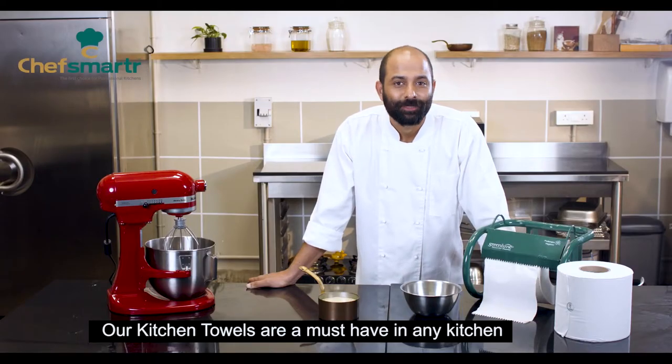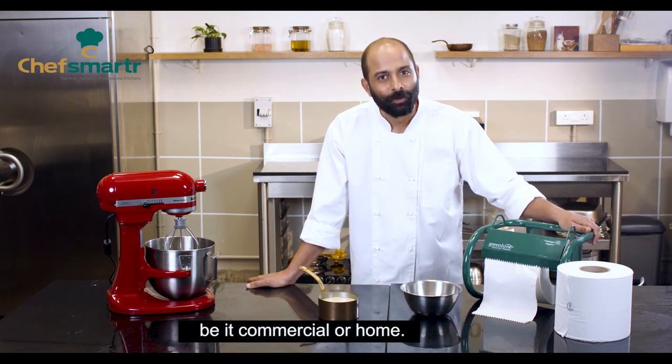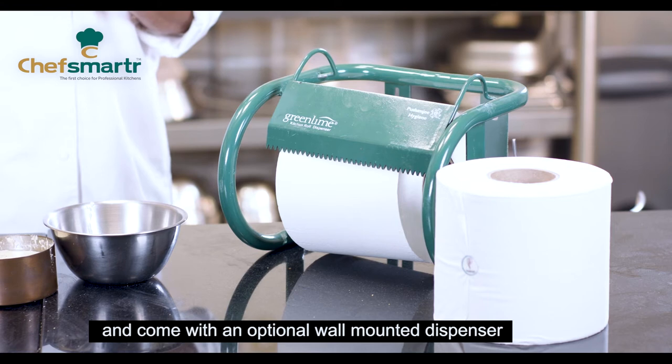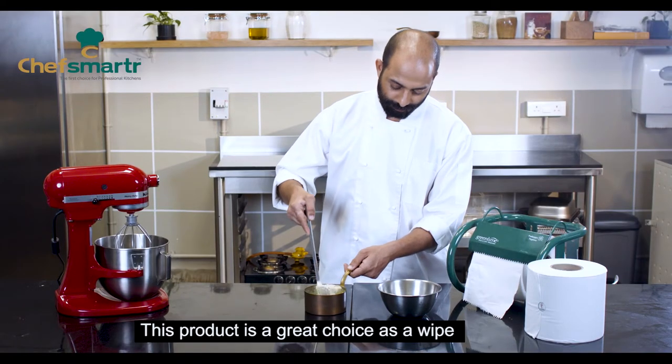Our kitchen towels are a must-have in any kitchen, be it commercial or home. They are super absorbent and come with an optional wall-mounted dispenser for easy use. This product is a great choice when you require a larger sheet or length. They are super absorbent and have a high wet and tensile strength.